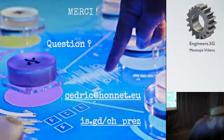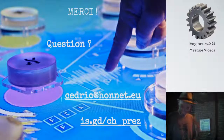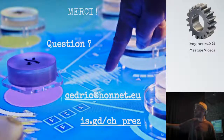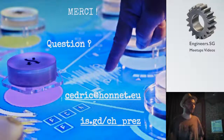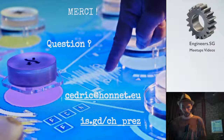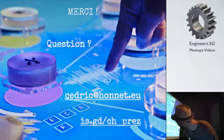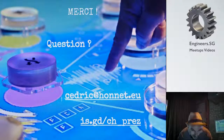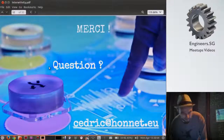Thank you for listening. If you're interested in any of the projects I made and want to play with it, go to honnet.eu, my website. The slides are there and we can put it online.